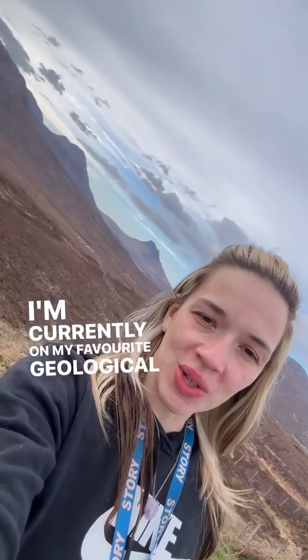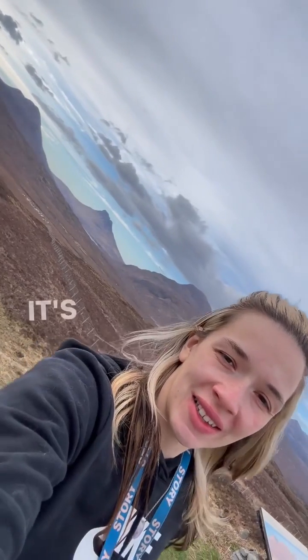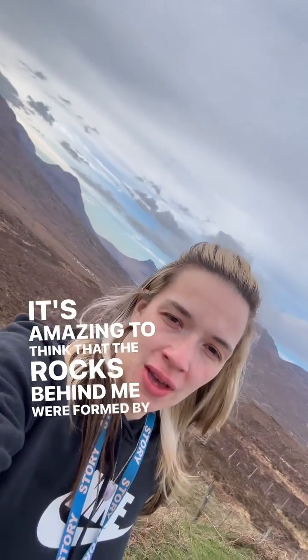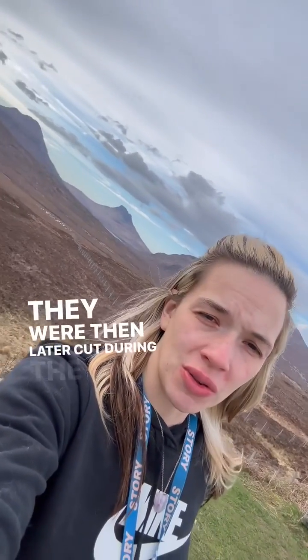I'm currently on my favourite geological terrain of Scotland, the North West Highlands. It's amazing to think that the rocks behind me were formed by the collision of a mountain belt. They were then later cut during the Quaternary period by glaciers.